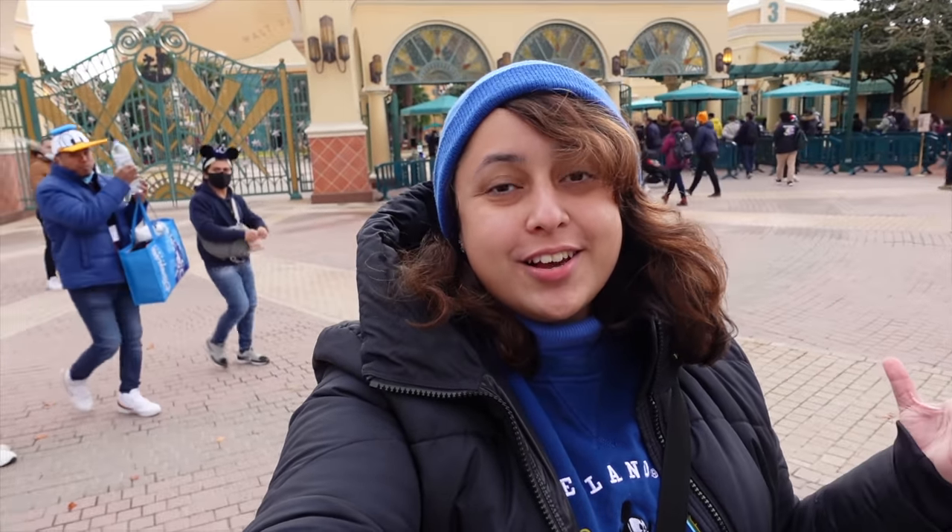Hello everyone and welcome to another one of my videos. Today I am in Disneyland Paris in front of Walt Disney Studios Park because I'm about to head in and discover their L'Hiver Gourmand, which is basically a very mini version of a food and wine festival that they're going on here for the winter season.